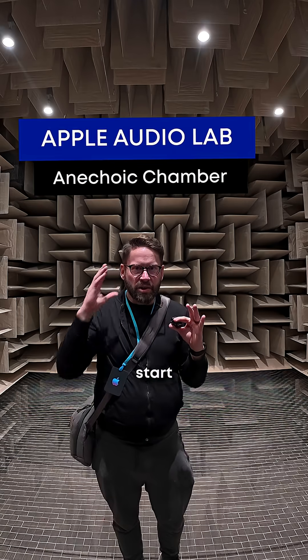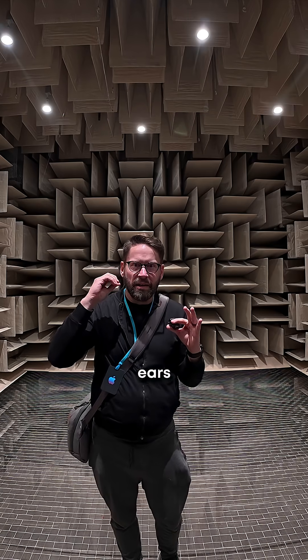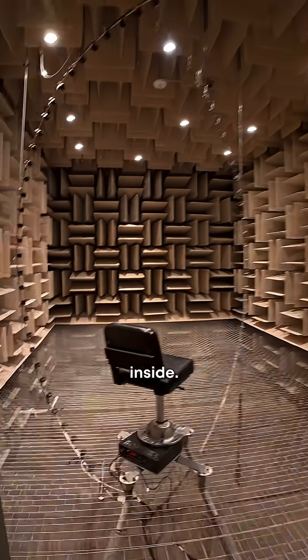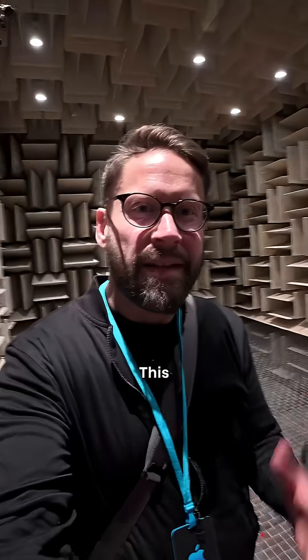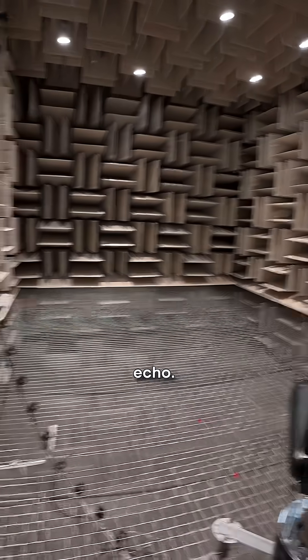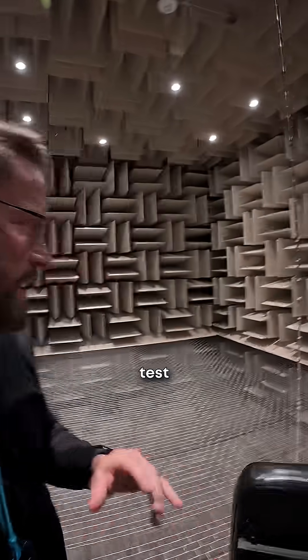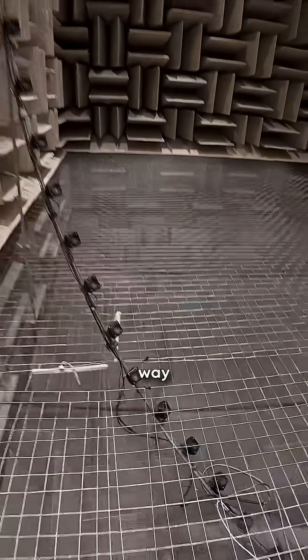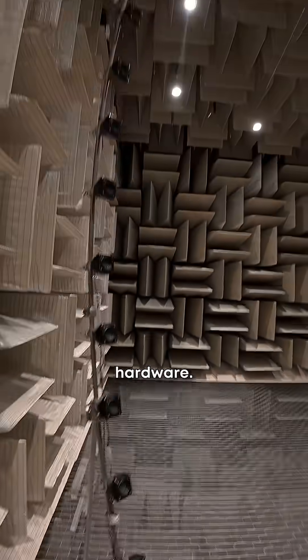If I stayed in here long enough, I would start to hear the blood in my ears going. Let's go inside. Wow. This is the long wave anechoic chamber at Apple's Audio Labs — anechoic meaning no echo. This is where they test a lot of the hardware, and I presume a lot of the way that people hear things in the hardware.